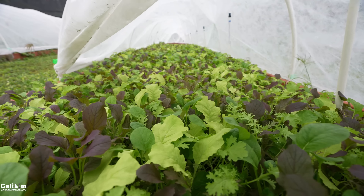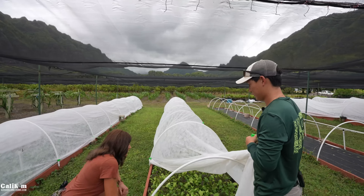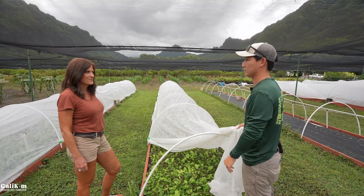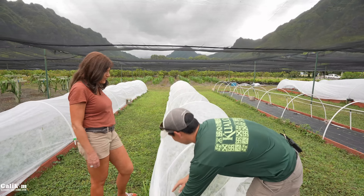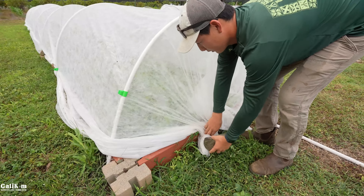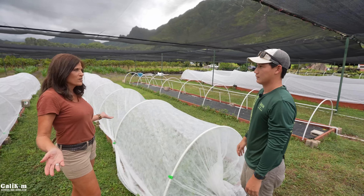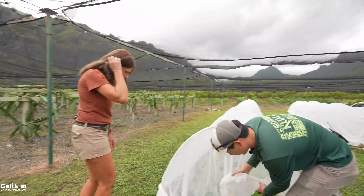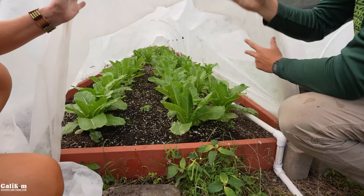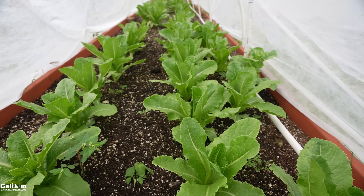Everything harvested from the raised beds gets washed, packed, and sent directly to the on-site Kualoa Grown market — just hours old fresh. The raised bed design is very simple and cost-effective: PVC bent over two-by-sixes with a modular setup so you can extend the length easily. One bed shows romaine that isn't heading as much as expected — the spacing may be too wide, giving it less reason to grow upward. Still beautiful greens overall.